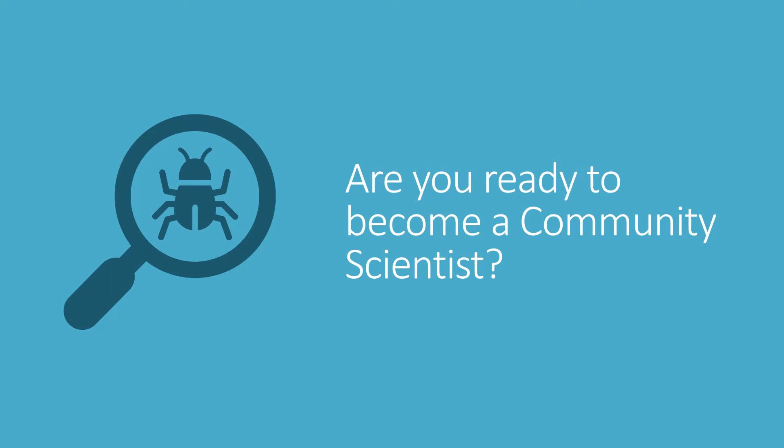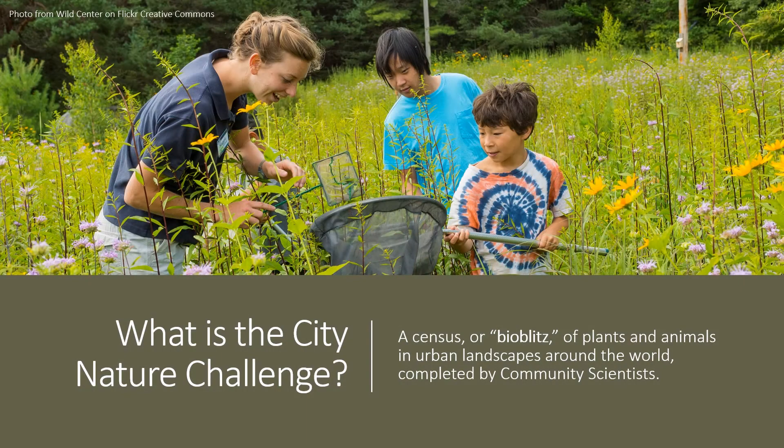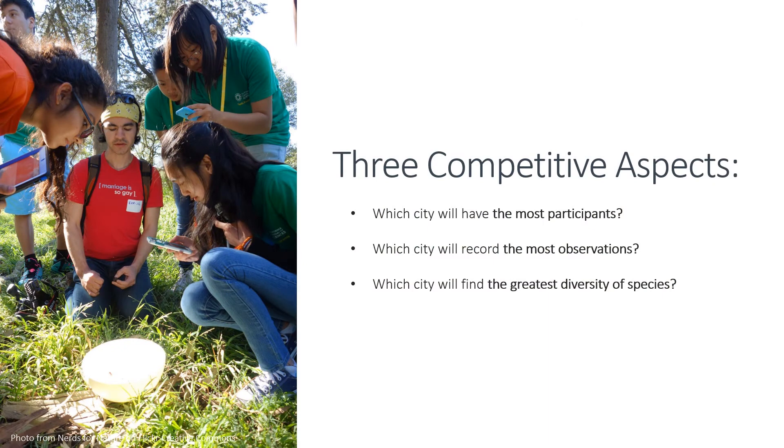In this video, you'll learn step by step how to record observations of wild plants and animals using the free iNaturalist app in time to participate in this year's City Nature Challenge. Have you heard of the City Nature Challenge? It's a worldwide community science event that focuses on the wild plants and animals that live in our urban landscapes. By contributing to this BioBlitz, you can help scientists learn more about the wildlife in your neighborhood. Each year, community scientists around the world compete to make the most observations of wild species for their metropolitan area. Community members from over 400 cities participate in the challenge each year.